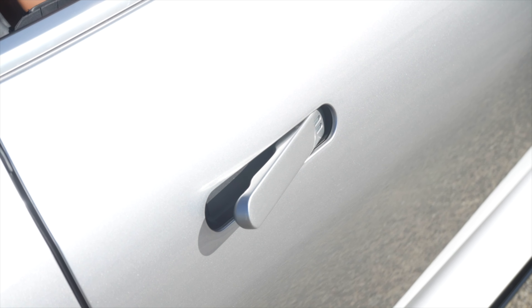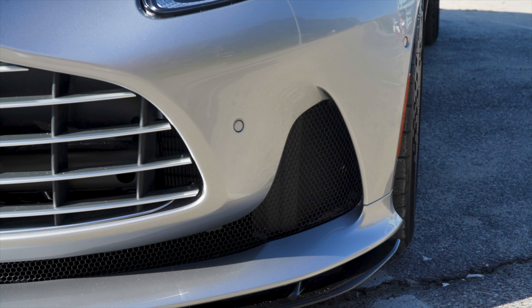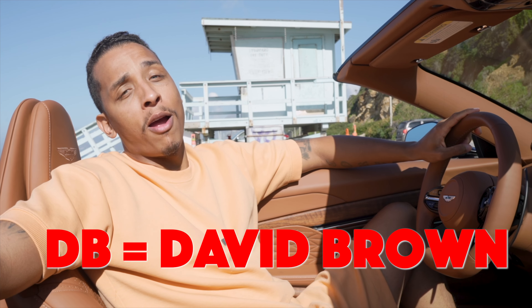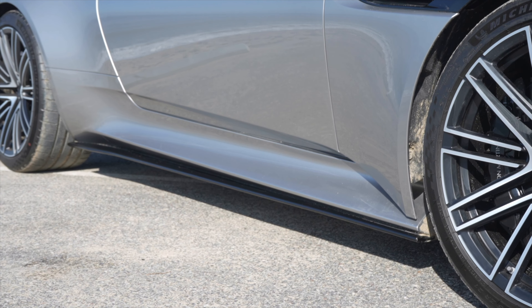Whenever you walk up to your DB12, the door handles pop out to greet you and even have LED lights. We've got a massive front grille, an equally large air duct on the bottom of the front bumper, and two more on top of the hood. Did you know that the DB in DB12 stands for David Brown? Don't feel bad — me neither. Up front there's also a nicely designed front lip splitter along with a side skirt and diffuser to match.